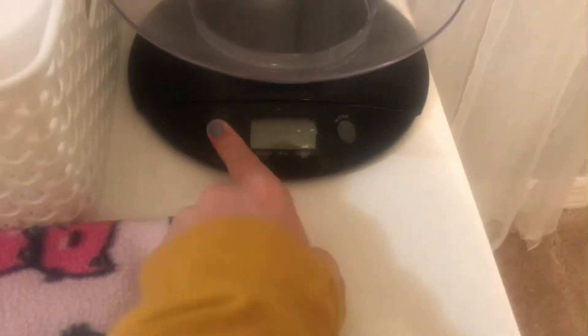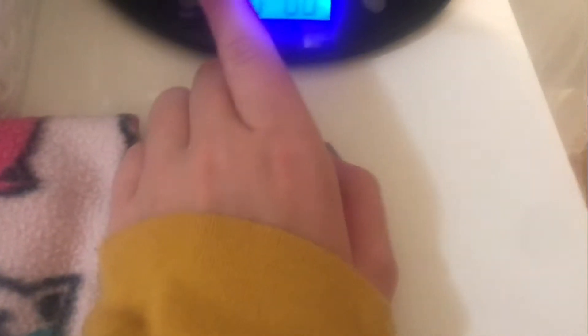Up here I have my digital scale — it has pounds and ounces. I also have some kitten progress charts. These are from, I believe, Maddie's Fund — that's the website. I'll link them down below, but otherwise I just found them online. You have to monitor their weight every time you feed them.